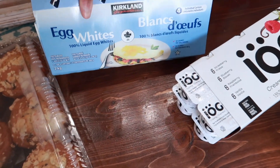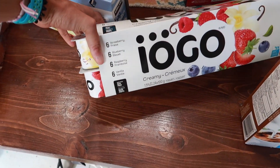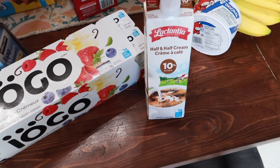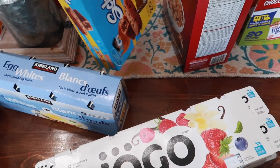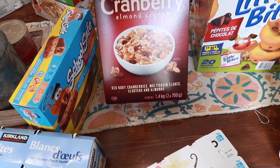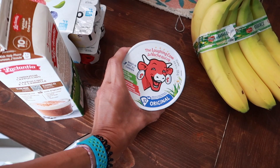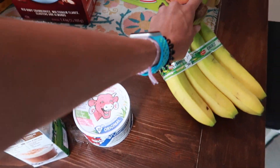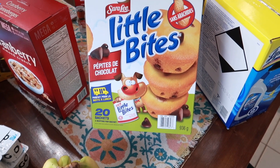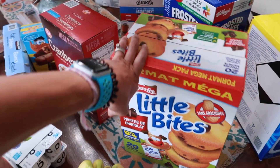I got egg whites to mix in with eggs in the morning — it's a four-pack. Got some iogo yogurt, a variety pack of yogurt, some creamer for my coffee, school-safe banana bread snacks, cranberry almond crunch cereal, Laughing Cow cheese as a snack or to add to lunches, some bananas, and last but not least a 20-pack box of Little Bites — just an easy grab-and-go snack.